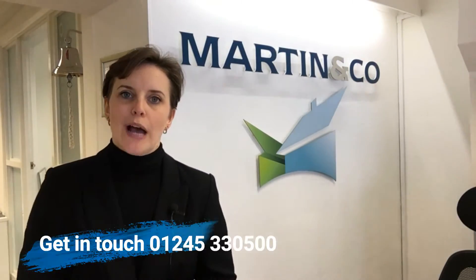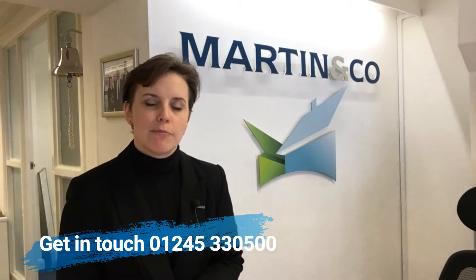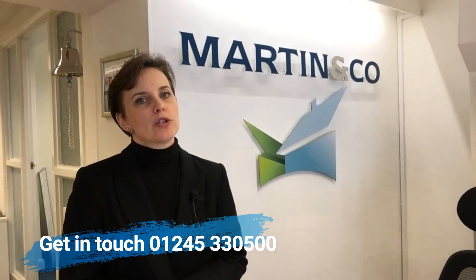Any questions, give me a call — happy to help with any property-related questions you may have. I look forward to speaking to you soon. Have a fabulous weekend and catch up next week. Bye-bye.